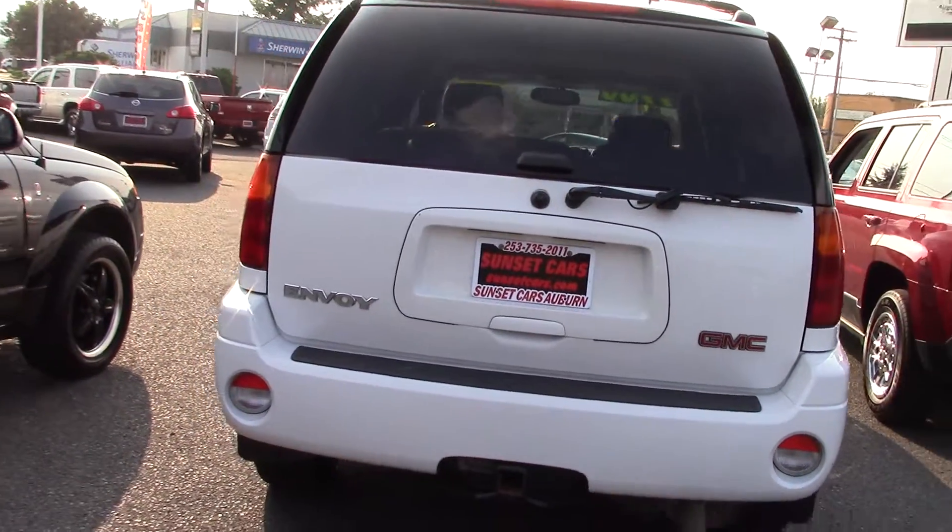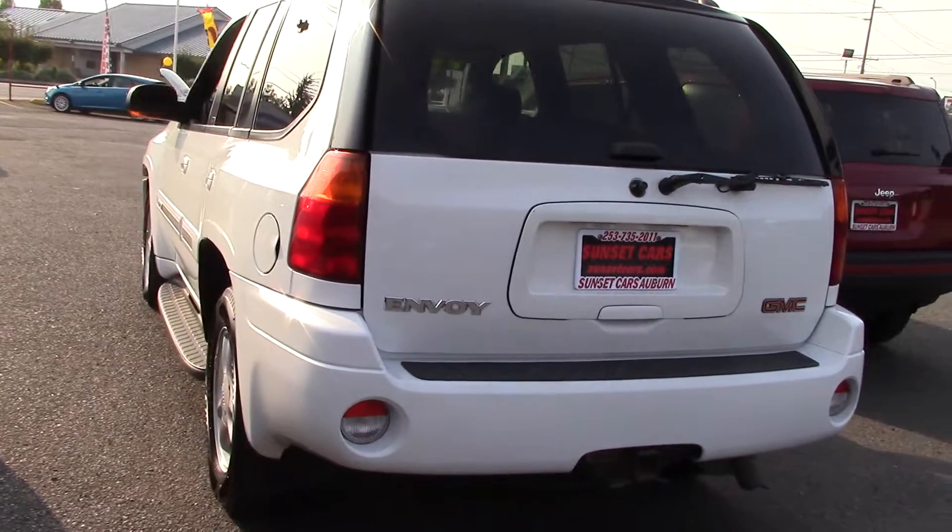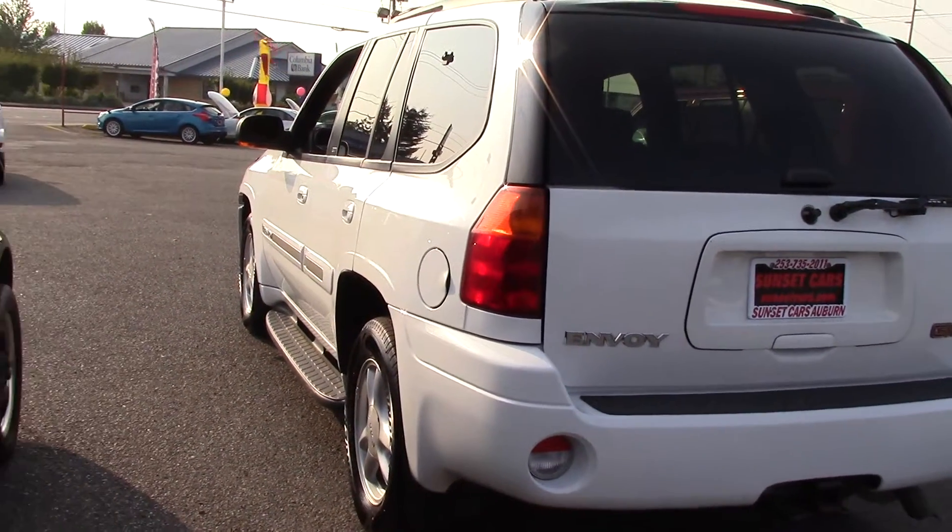Exterior heated mirrors and an auto-dimming rearview mirror, a multifunction remote and remote transmitter, which is a garage door opener.